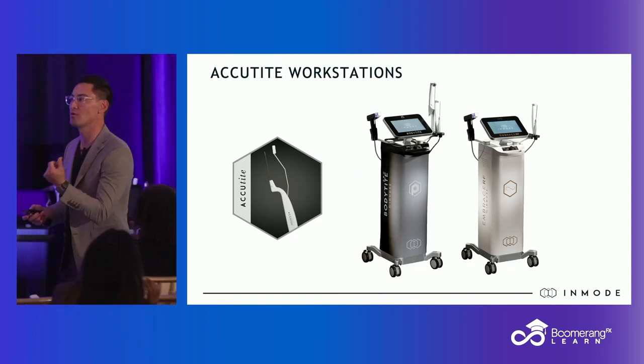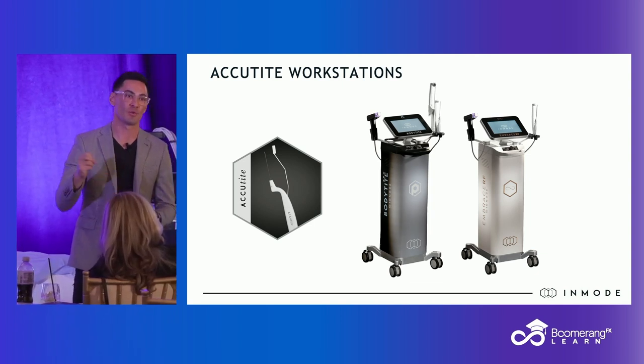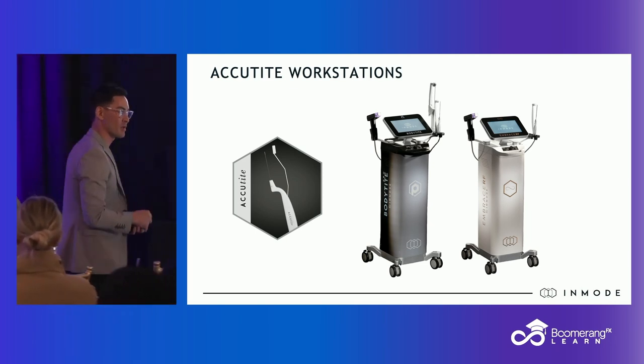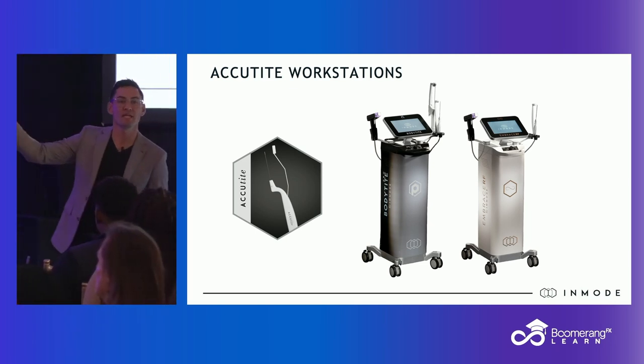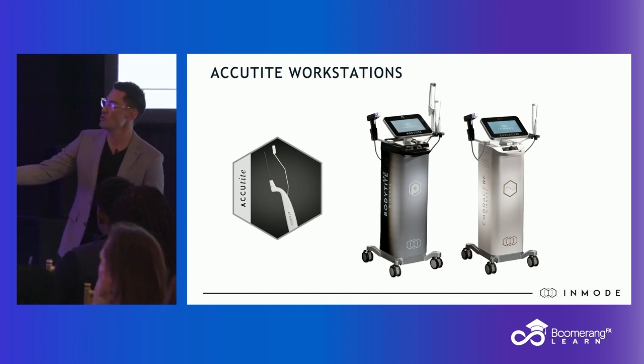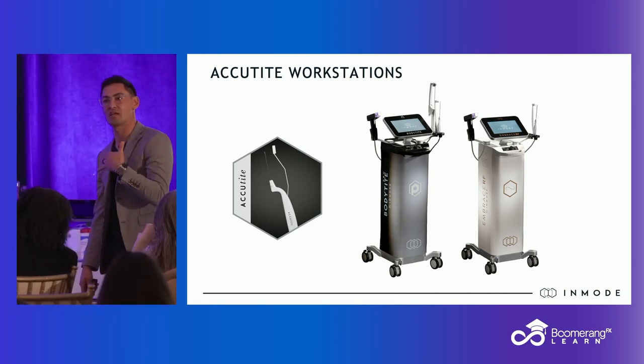It's much more dainty. It's the equivalent of a 22-gauge cannula. I'm using this for the 25, 28, 30, 40-year-olds that are working with our injector and med spa team frequently. If I'm doing a full neck, I'm just jumping straight to my FaceTite. Can you use AccuTite? Absolutely — it's just going to take you much longer and be less efficient than FaceTite.